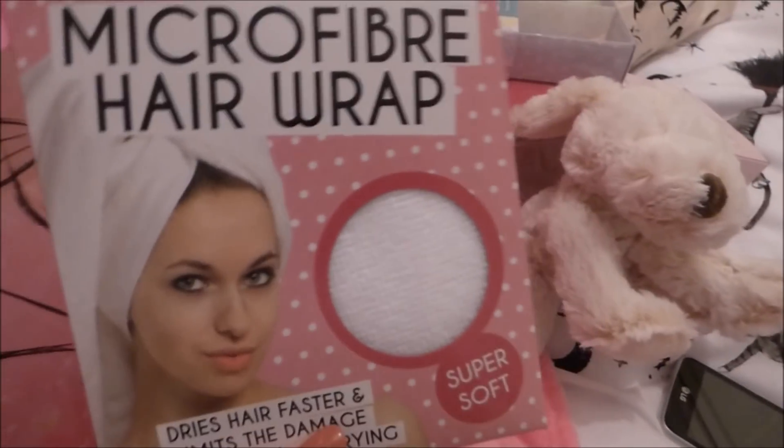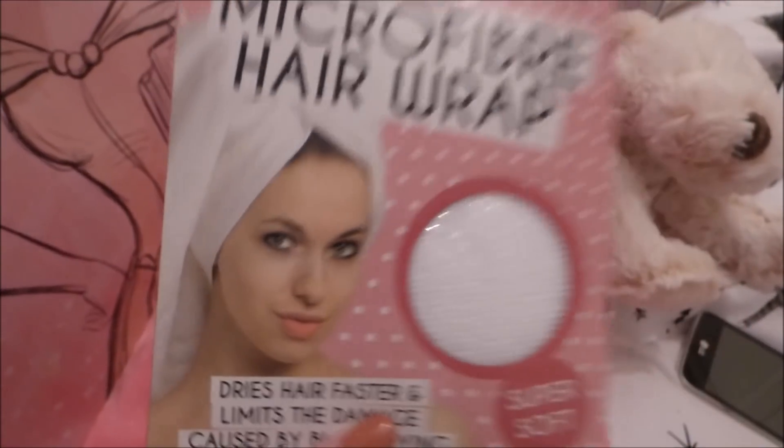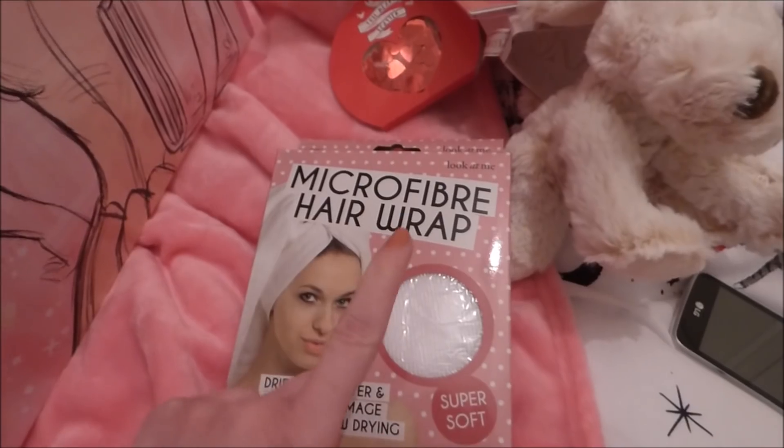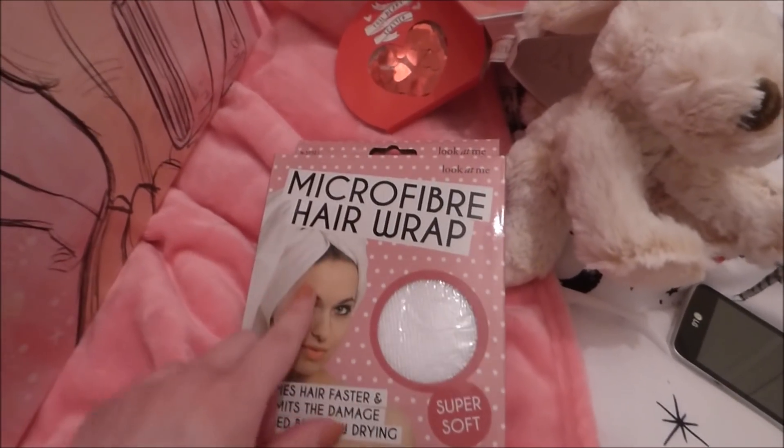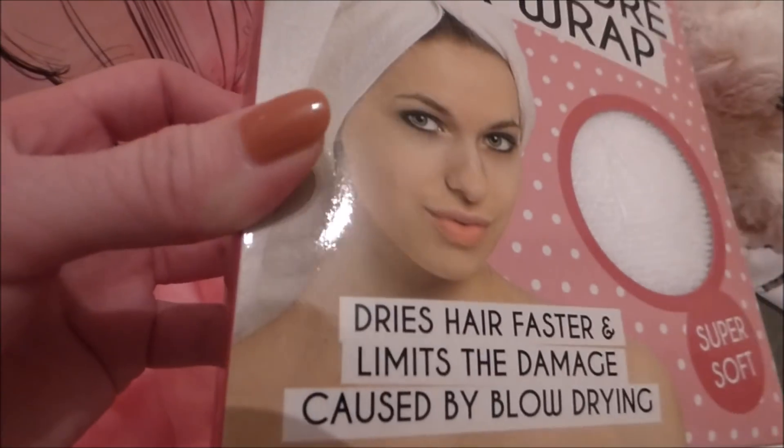I also bought myself a new hair wrap because the one from Primark is really rubbish - that bit there is all folded and I really don't like it. So these ones are better. Got myself a new hair wrap because I've been misplacing mine.